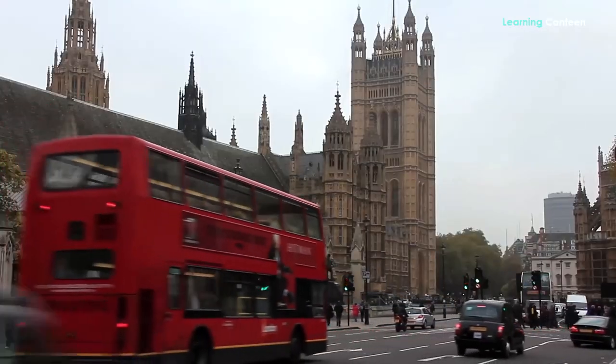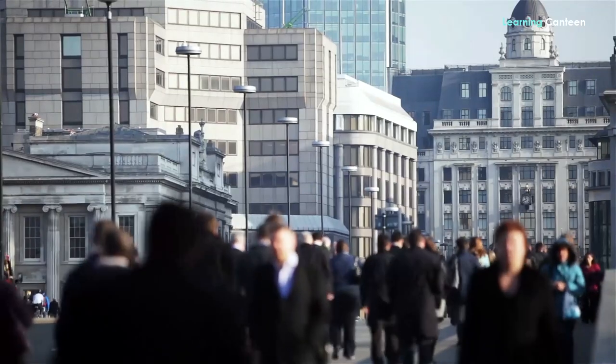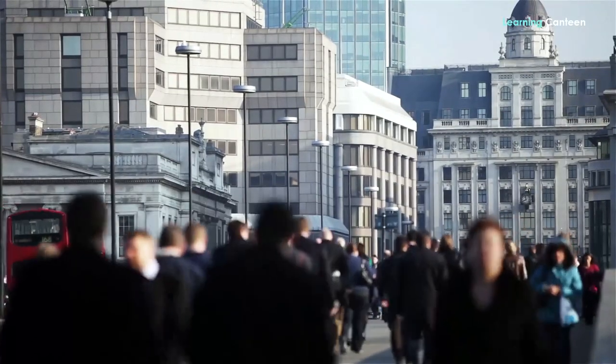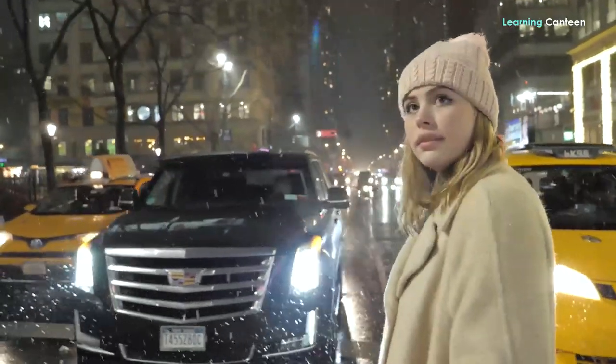One downside to public transportation in London is that they close early on normal days — hardly do they work past midnight. But in New York City, public transport is 24-7.